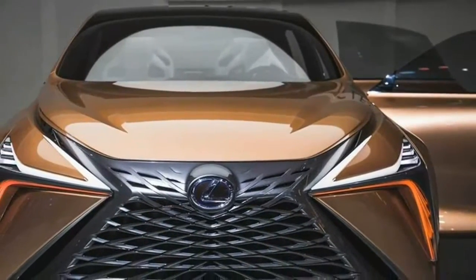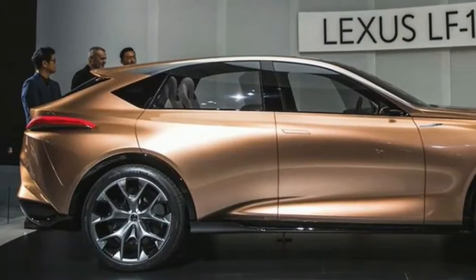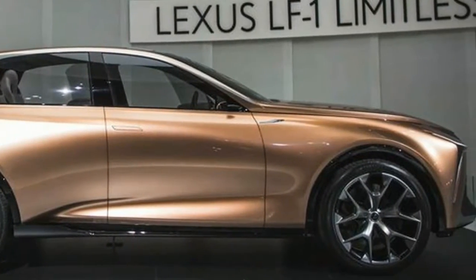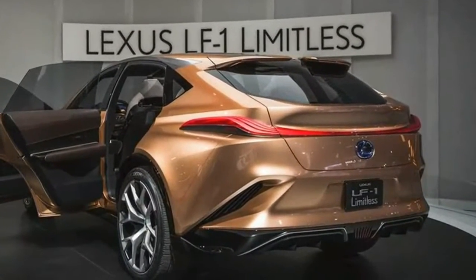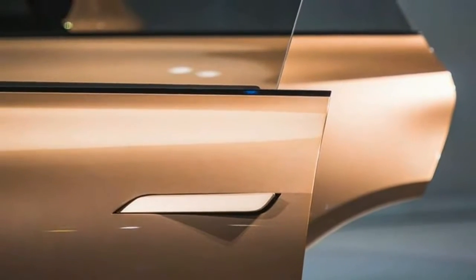Lexus has been making some enormous moves of late. The generally state automaker has had a huge number of hits with additionally brave models, for example, the RC, LC and new LS. That convention will proceed with the LF1 Limitless idea, maybe its most fascinating idea from the most recent couple of years.